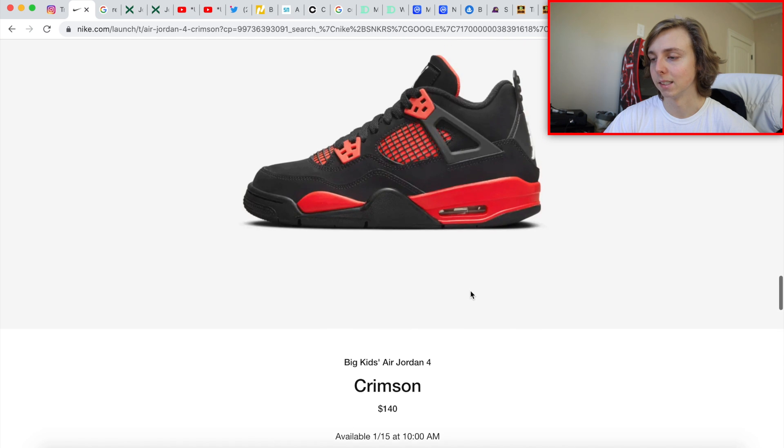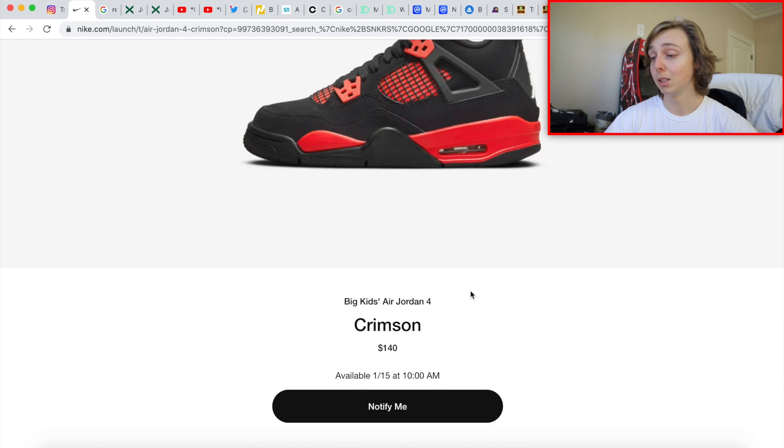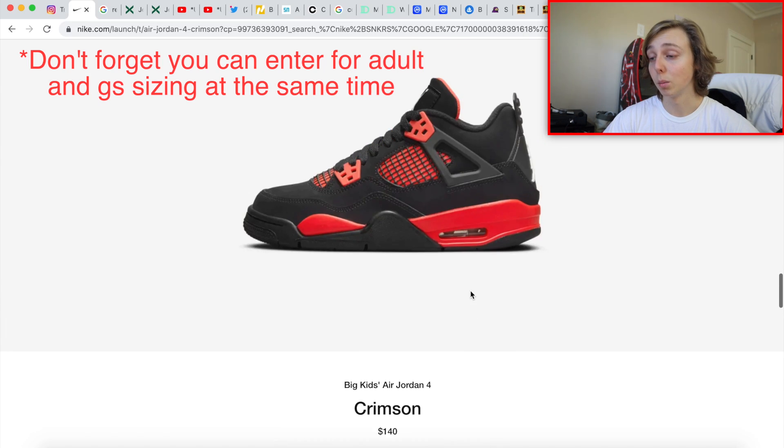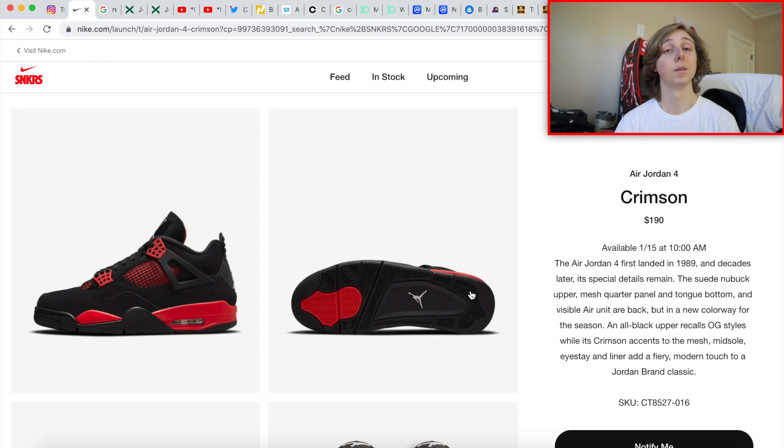I think a lot of people are going to be rocking with these — all types of people, a bunch of different demographics. We're trying to get these for retail, which isn't going to be easy, but these are definitely going to be reselling well. Based on prices right now, both adult and grade school sizes are worth going for. You know how the Oreo Fours performed, the UNC Fours, the Metallic Fours, Fire Red Fours — Fours go up.